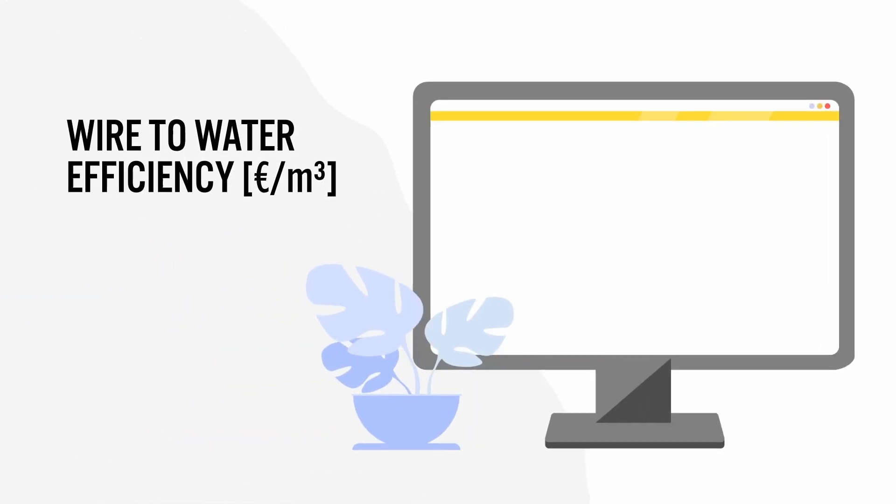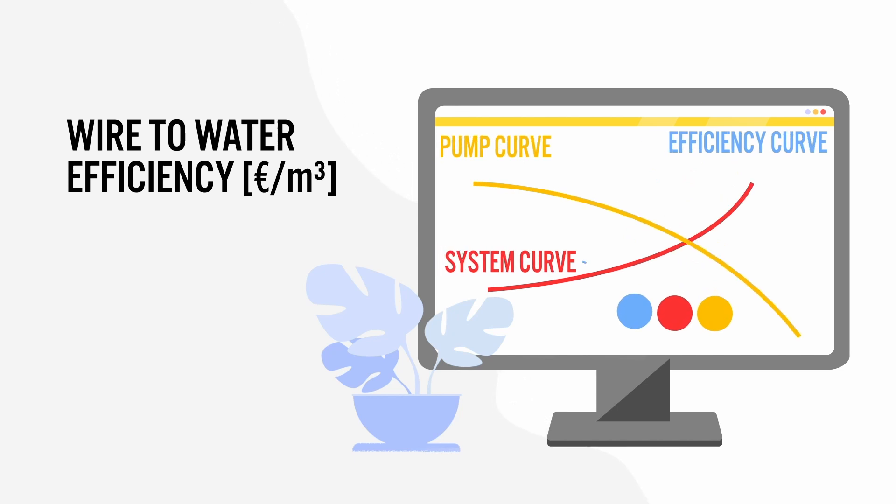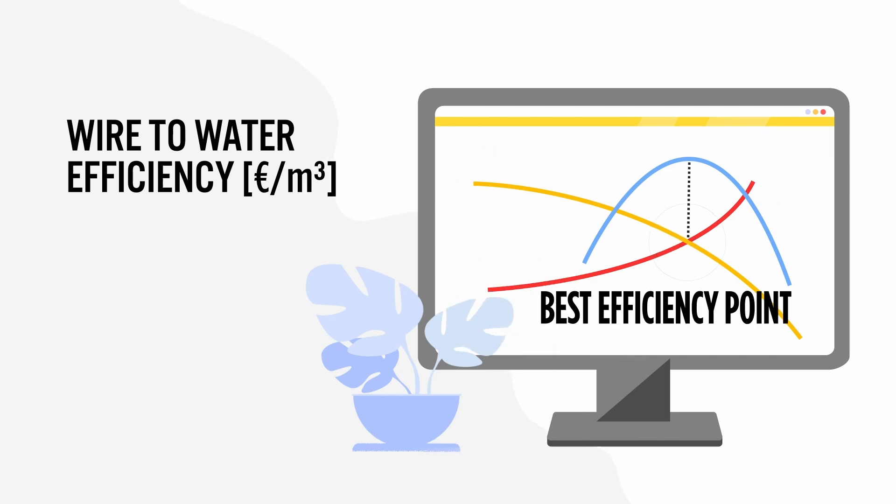The so-called water efficiency is the interaction of the system and the pump curves, which result in the ideal pump operating point, which should be targeted for the highest possible efficiency and configured with the right system components, which match perfectly.